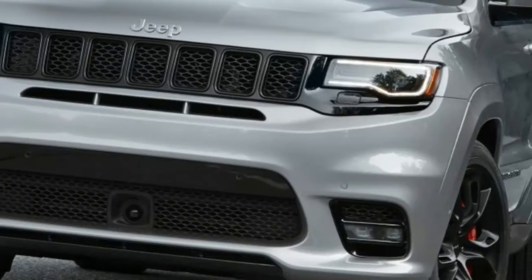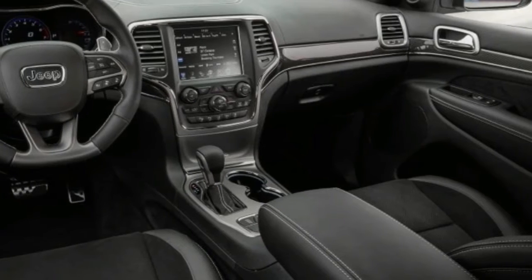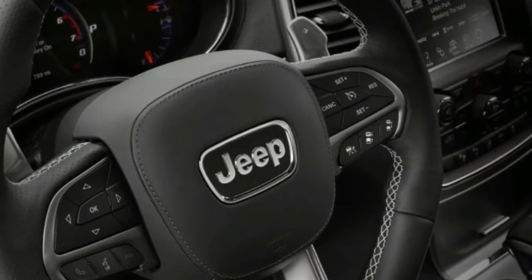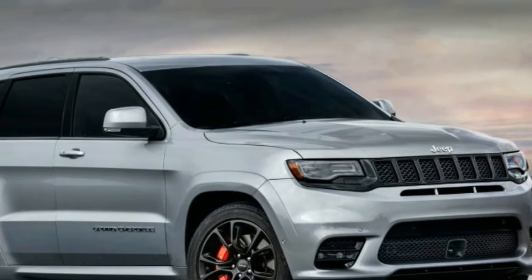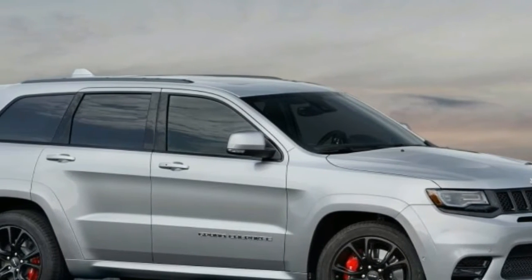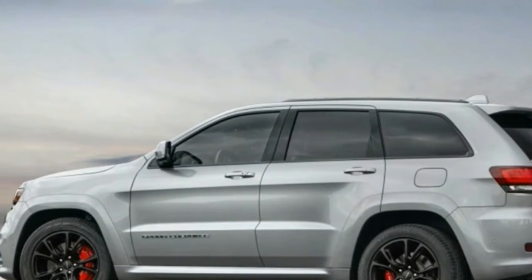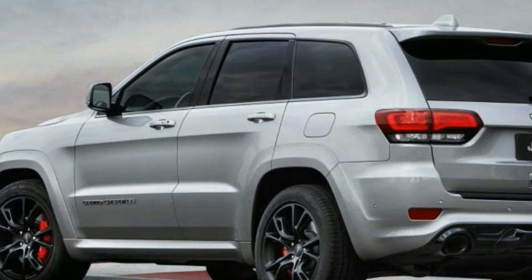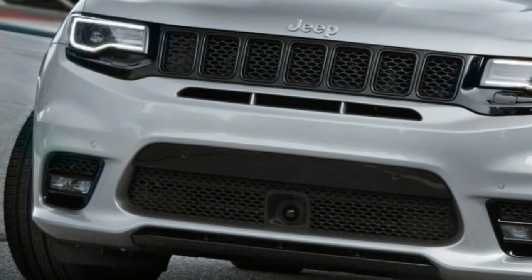2017 Jeep Grand Cherokee SRT review. The current Jeep Grand Cherokee may be getting long in the tooth, but Jeep is doing quite a bit to keep it fresh for the next year or two until its replacement arrives, along with an even grander Grand Wagoneer. This also applies to that range-topping bastion of hedonism, the 475 horsepower Grand Cherokee SRT, which gets its own distinctive facial rejuvenation — that includes a new front fascia, new grille, and fog lamps, while it awaits a more powerful engine option next year.